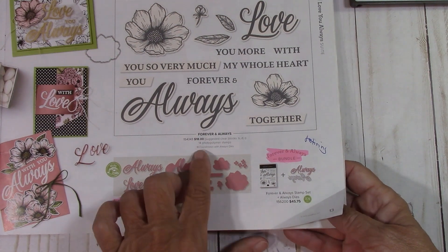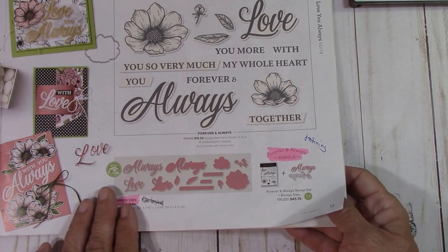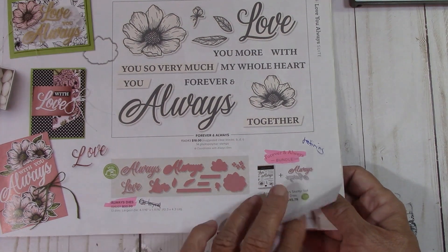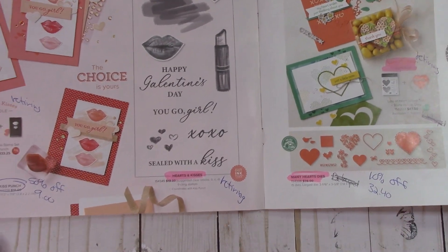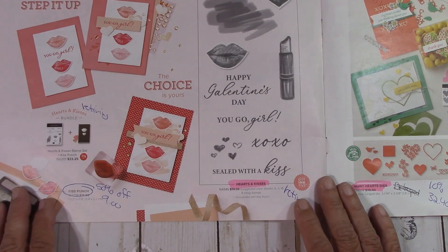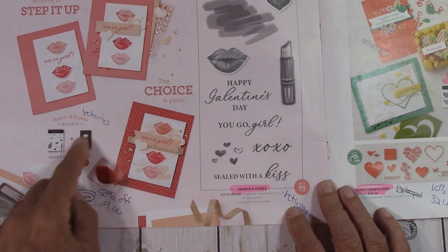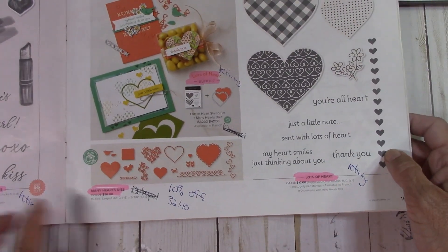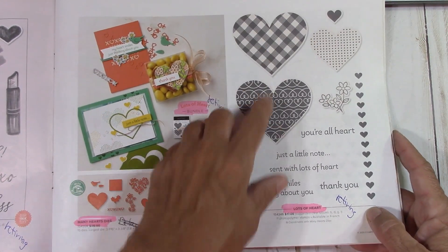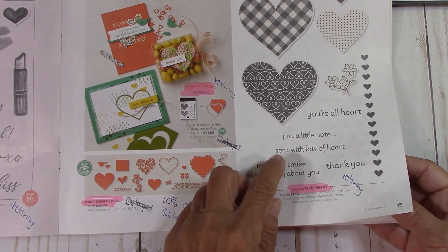This set, Forever and Always, is retiring on page 13. I love when they do words — I need to purchase more dies especially, where they do words, because if you layer them together you almost get like a chipboard out of them. The Kiss Punch is 50% off at $9 — just $9 for that Kiss Punch. This Hearts and Kisses is retiring. The Many Hearts Dies are 10% off. I love this set because I loved this heart — the hearts are not just for Valentine's Day. So they retired this one and I'm sad. I really did a lot with that set.